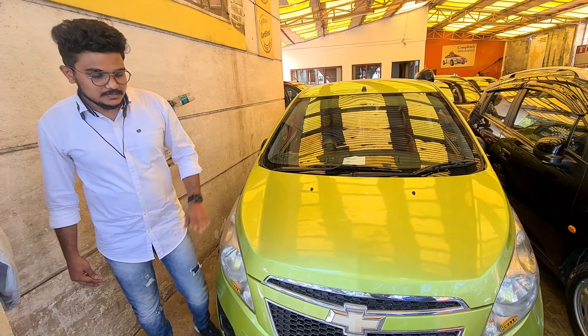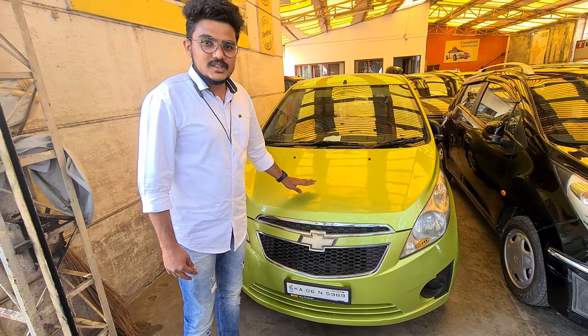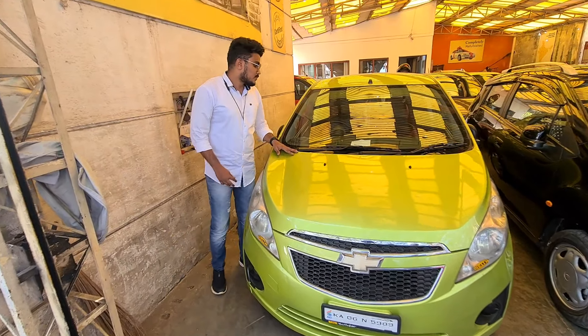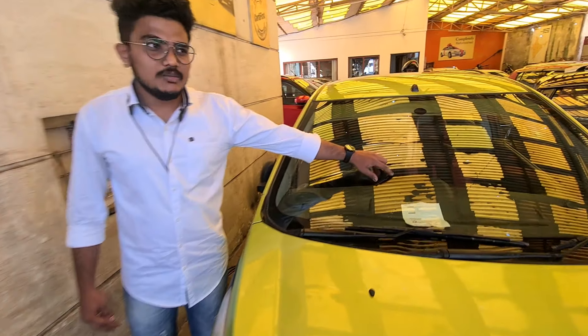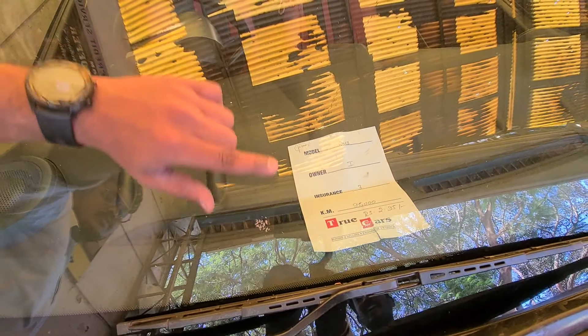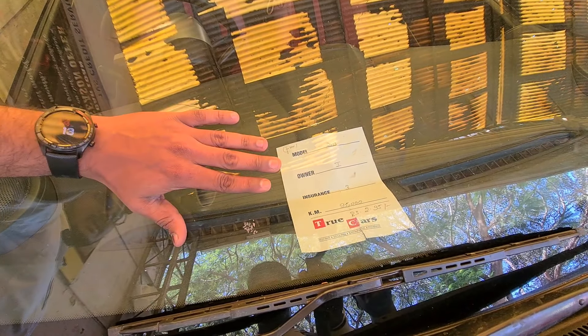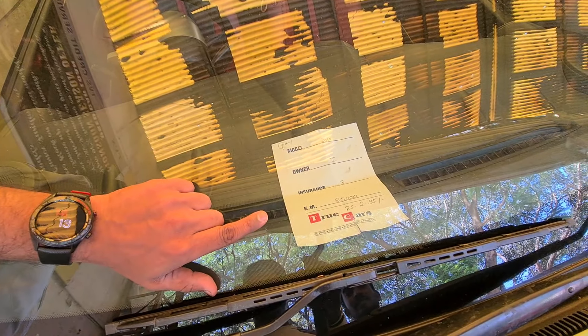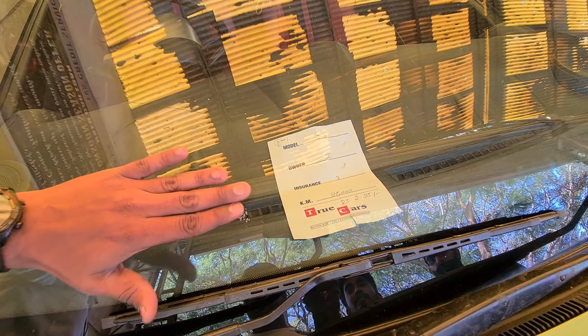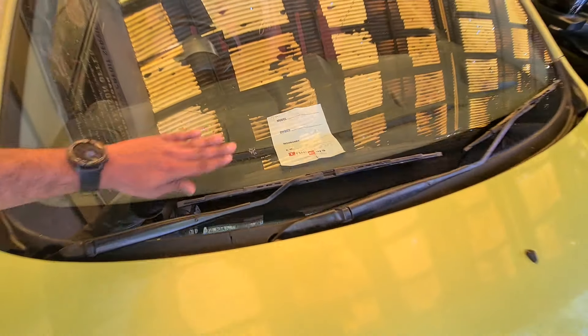This car is the Chevrolet Beat. The specifications of this car: it is a 2013 model, available for 3 years, it has been over 95,000 km. The price of this car is 2.95 lakhs.